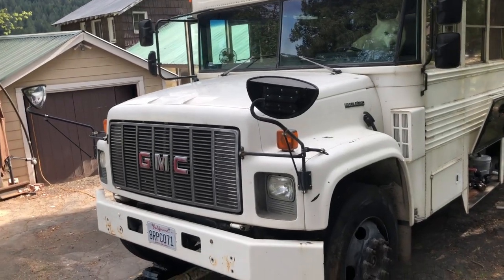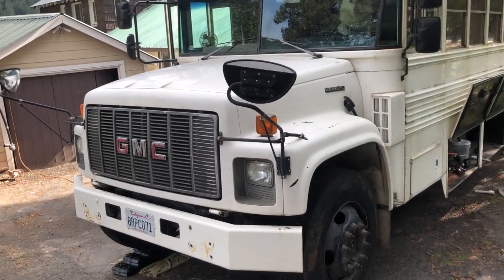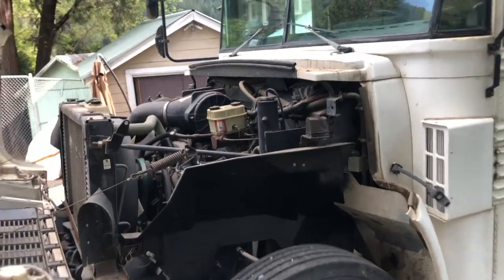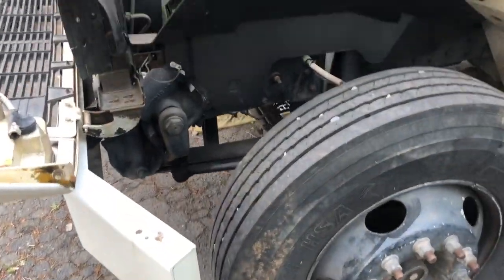Here's a look at the front end of the bus. Now I'm going to pop the hood and show you what's under there. I love how you can get right into the engine on these dog-nose buses — it makes it really easy to work on.